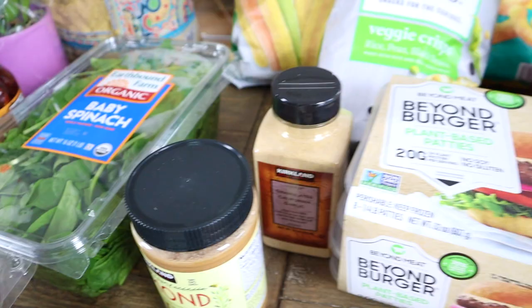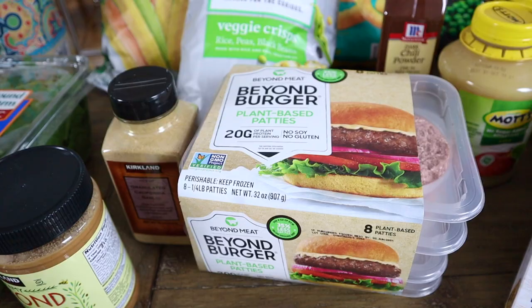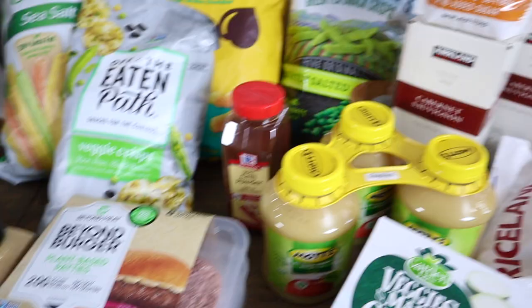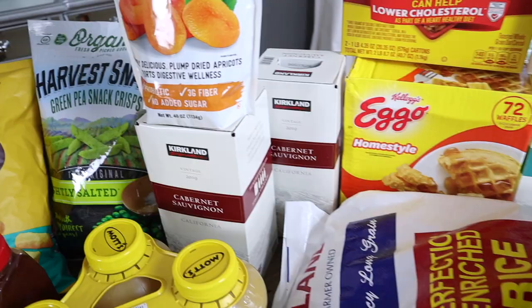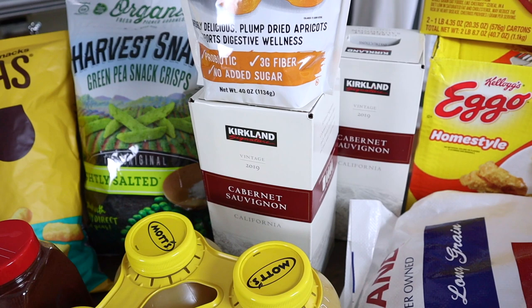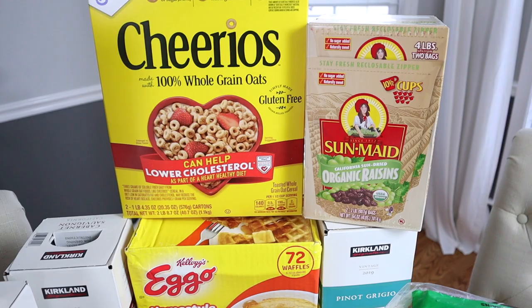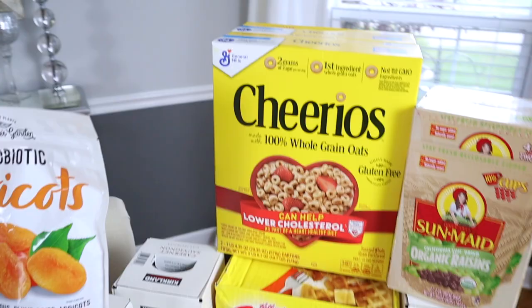Then we needed some more chili powder, which we use a lot for spices, and some more garlic powder. We do like the frozen Beyond Burger patties — these are a treat because they're pretty expensive, but Costco has a really good price for them, so we like to pick those up when we're there. For Costco, we always get their wine — it is the best price and it tastes pretty good. We get their box of Cabernet and Pinot Grigio. We are really fancy and classy with our wine. Got some raisins for the girls' snacks.